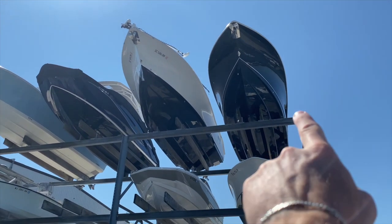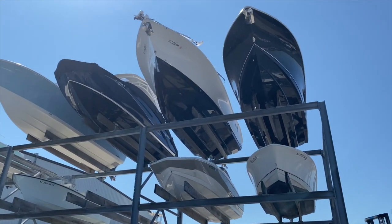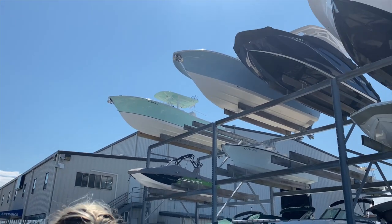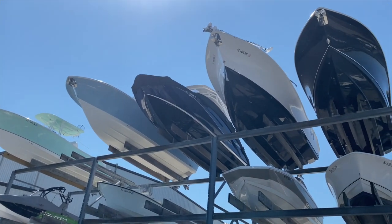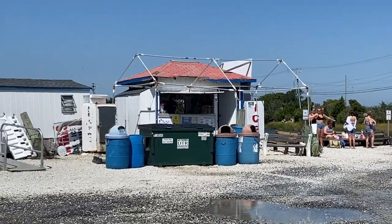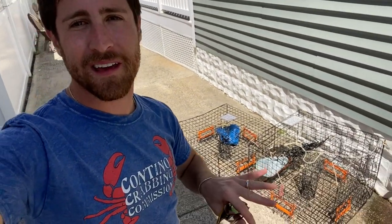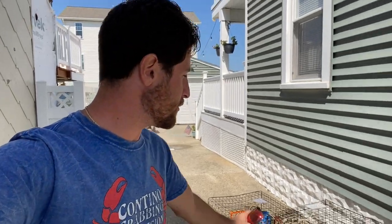Heading back to the house. Which boat should we get, everyone? I like this one here. I like the black one. Julia likes the blue one. Which one could we fantasize about buying one day? Which one do you guys want — A, B, C, D, or E? Let me know in the comments. We need to take everything out of the car and hose everything down so they don't get rusty when we store them. We'll probably use them again in about a week and a half.